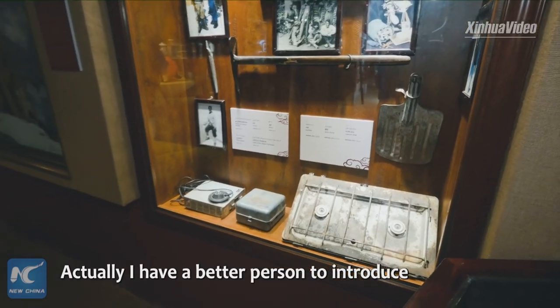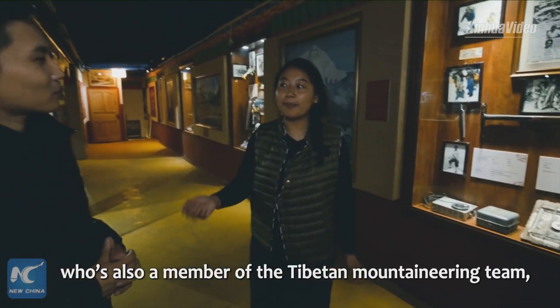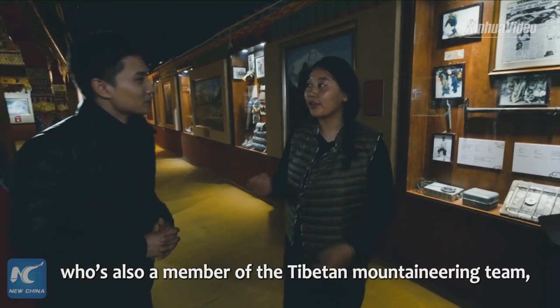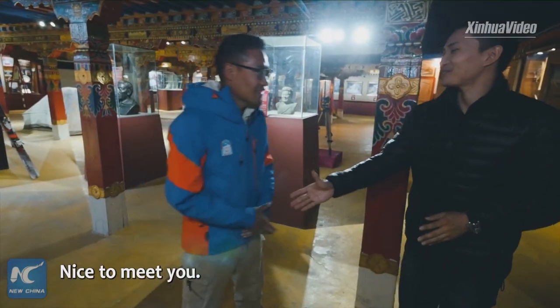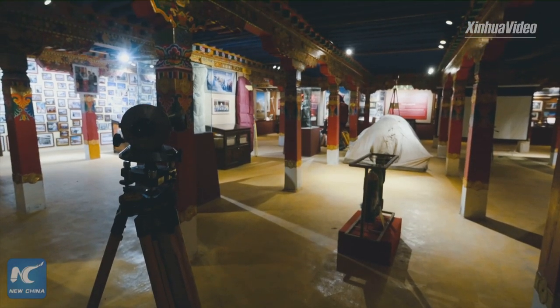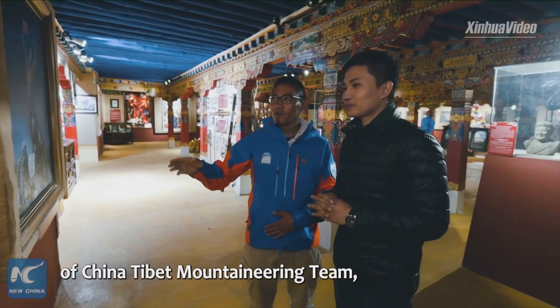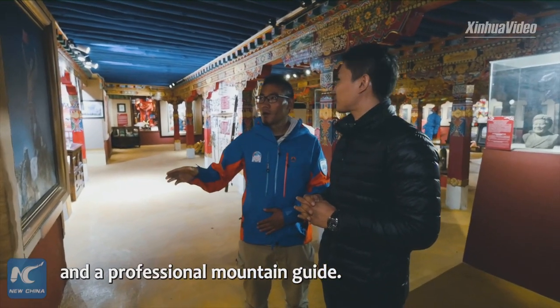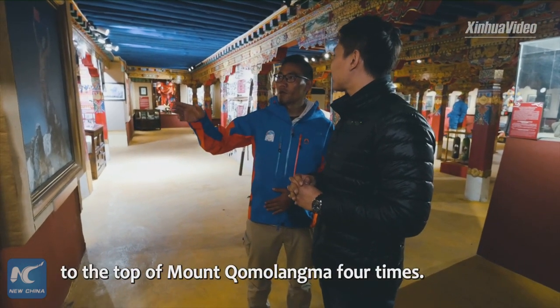Actually, I have a better person to introduce all the rest of the items for you, who is also a member of the Tibet Mountaineering Team — Tsrin Demdab. Tsrin Demdab is a member of China Tibet Mountaineering Team and a professional mountain guide. The 33-year-old mountaineer has climbed to the top of Mount Chumulama four times.